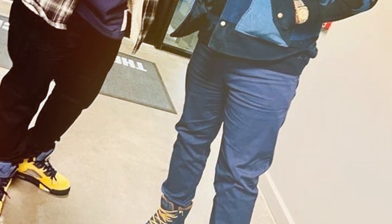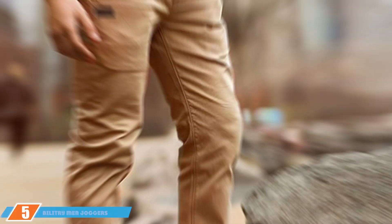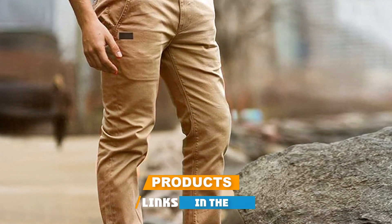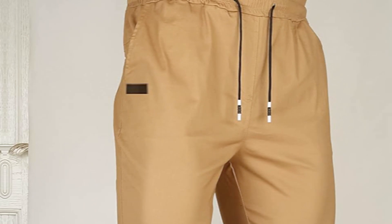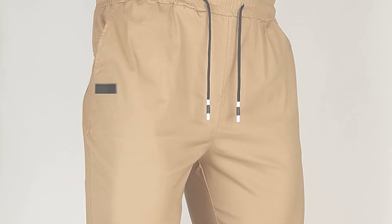These joggers strike a perfect balance between casual and functional, making them a great choice for those who value comfort and style on their hiking adventures. At number five, we have the Billetry Men's Joggers Chino Cargo Pants — a unique blend of classic chino style and the practicality of cargo pants, making them an excellent choice for winter hikes. The material is thick enough to provide warmth in cold conditions, yet breathable to prevent overheating.